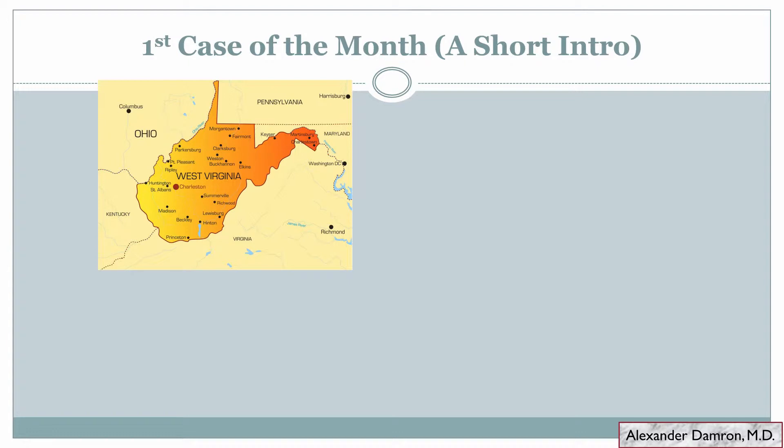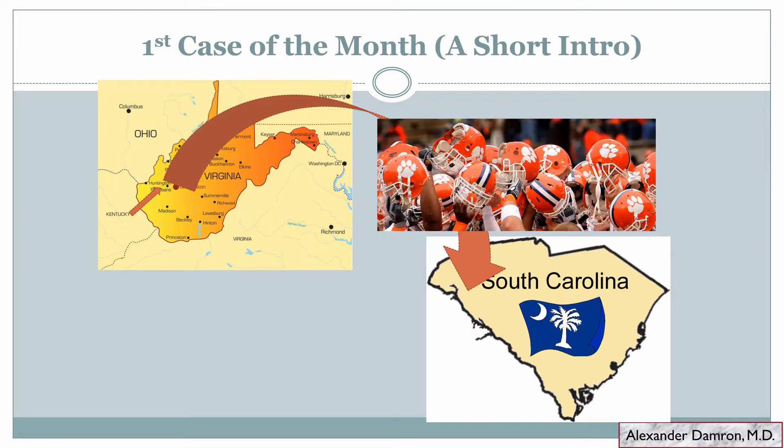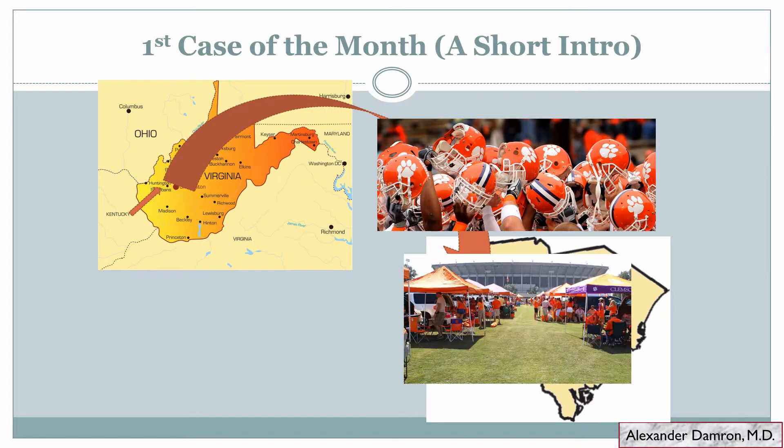I grew up in a small town in West Virginia called Scott Depot. From there I decided to travel to South Carolina for my undergraduate degree in biological sciences at Clemson University, and not only did I earn that degree but I became very proficient at rooting for Clemson football as well as tailgating.